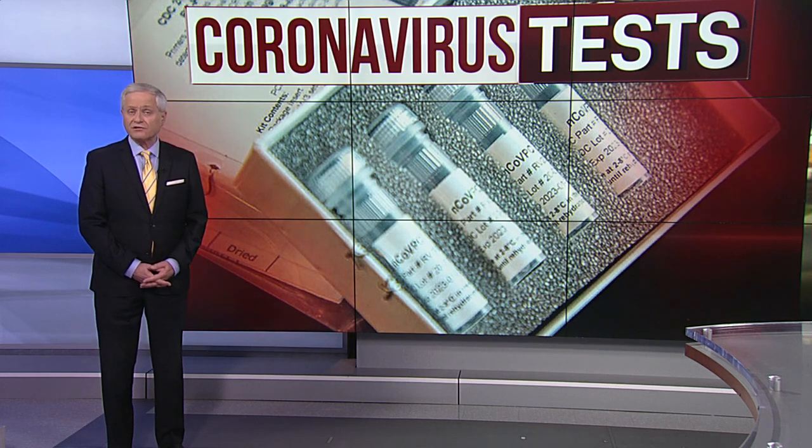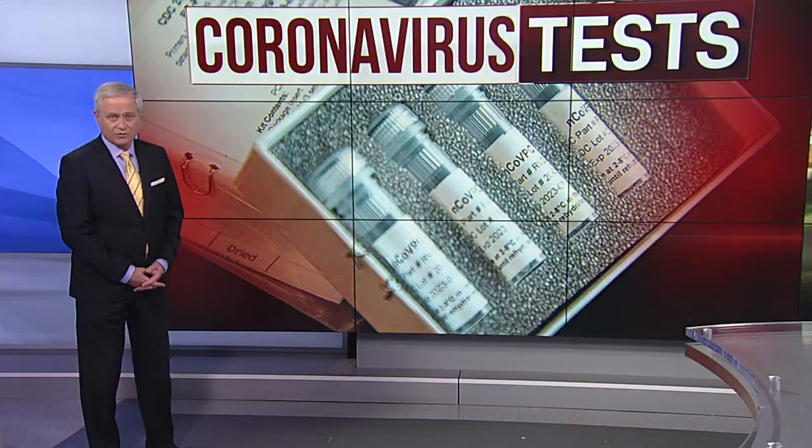WFMZ's Irene Snyder joins us now with more on how to get tested and what to expect. Doctors at Tower Health say the first thing they want people to know is that not everyone fits the criteria to be tested for the novel coronavirus or COVID-19. They say people who are tested should be showing symptoms and also be considered high risk for the virus.